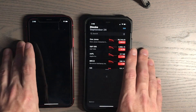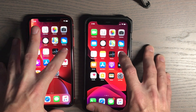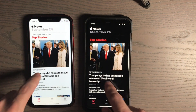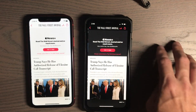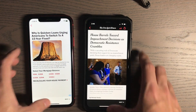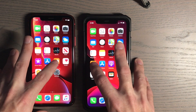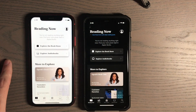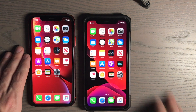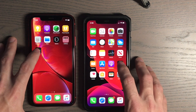Stocks — three, two, one. News — three, two, one. Definitely faster there. Let's go into the same story. Books — three, two, one. Definitely can tell a speed increase there. TV app — three, two, one.